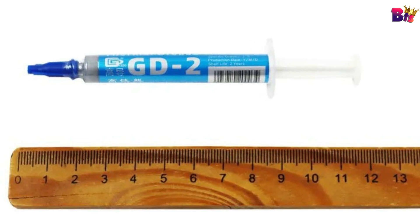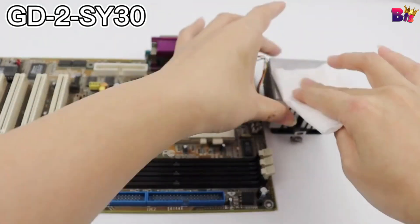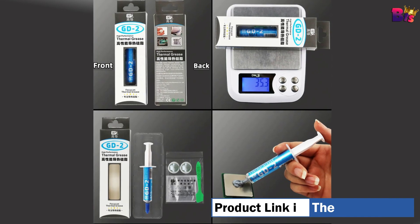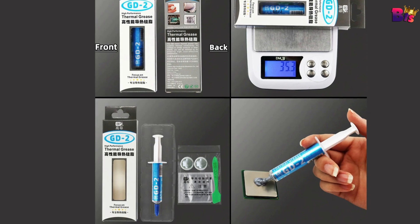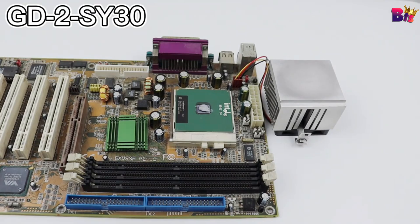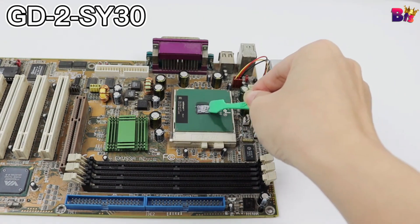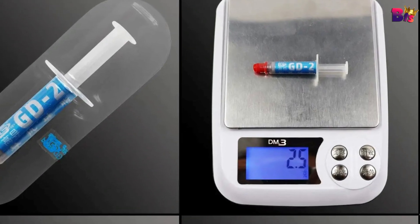First off, GD2 Thermal Paste is engineered with a high thermal conductivity of 7.5 watts per meter Kelvin. This means it efficiently transfers heat away from your CPU and GPU, keeping them cooler even during intense tasks. Its unique formula is non-conductive and non-corrosive, ensuring that it's safe to use on all your components without the risk of short circuits or damage. Applying GD2 is a breeze — its smooth texture allows for easy and even application, ensuring full coverage and maximum heat transfer.